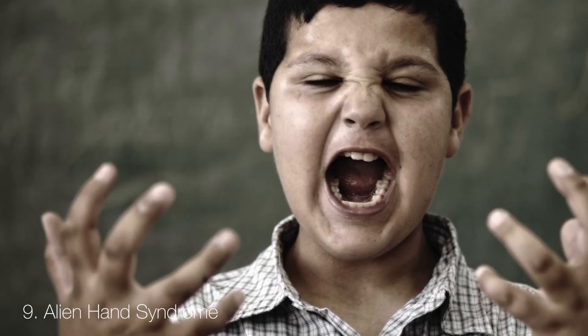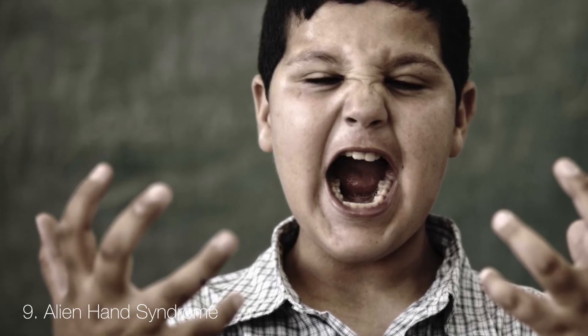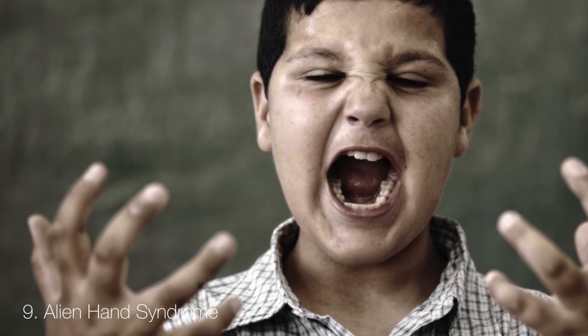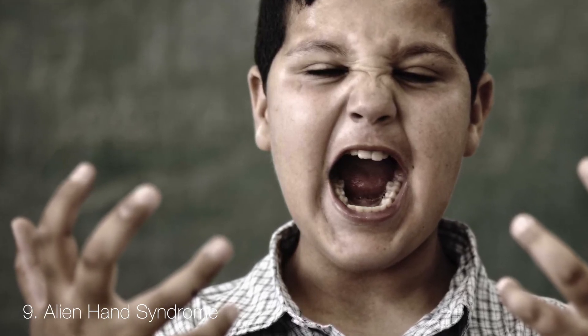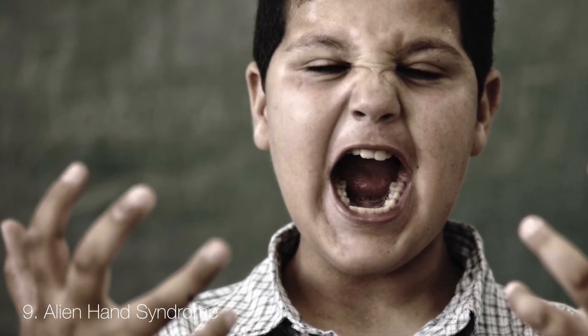Alien hand syndrome is a condition that causes involuntary rogue hand movements that act independently of the patient's own brain, doing things such as picking up an object or moving them away, even if the person doesn't make their hand do so.